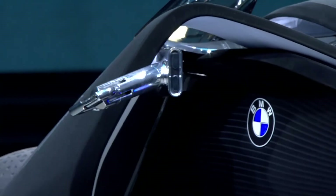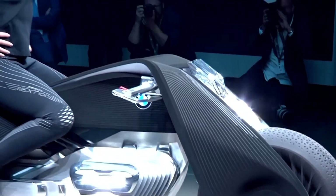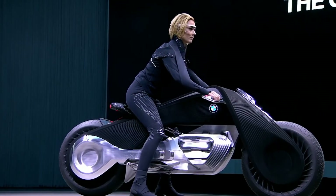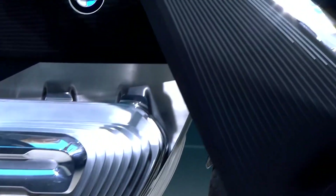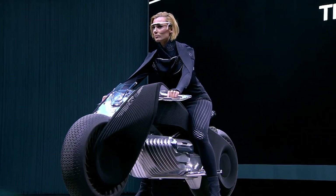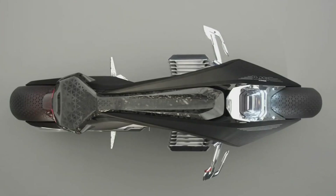The bike's advanced connectivity is equally impressive — it's loaded with sensors and cameras that gather information about you and your surroundings, using that data to improve performance and provide road recommendations, such as suggesting alternate routes or warning you about potential hazards.